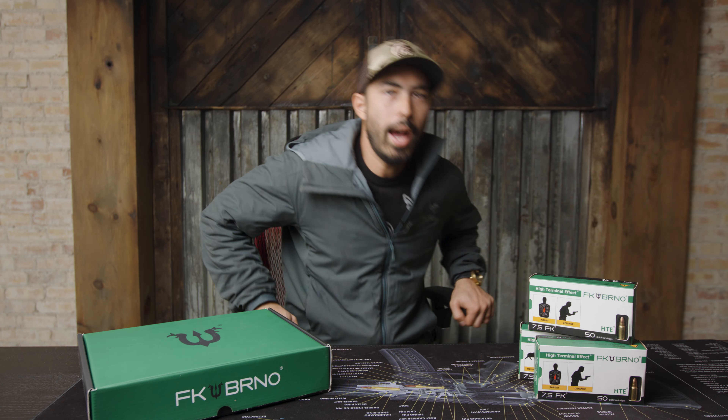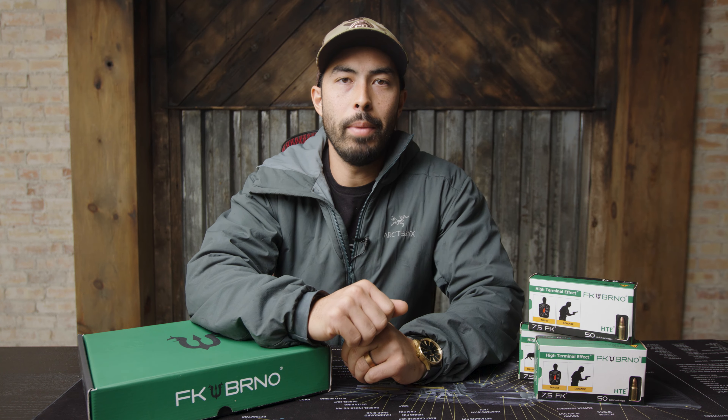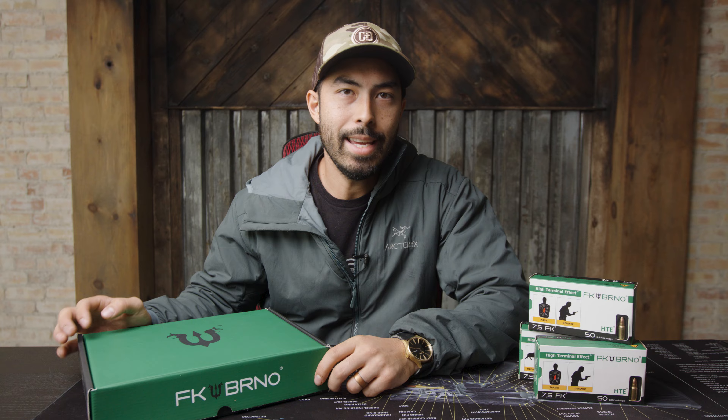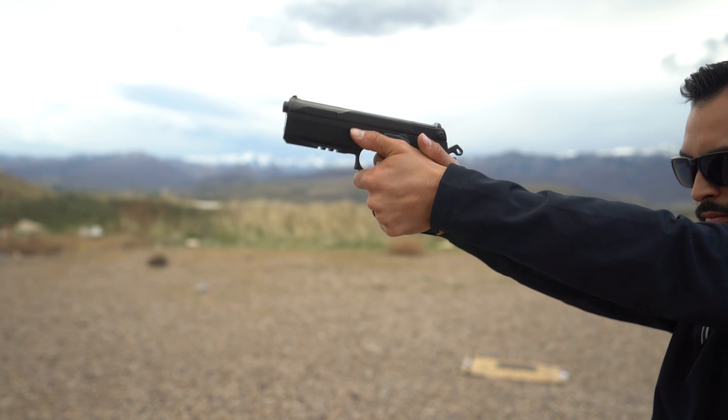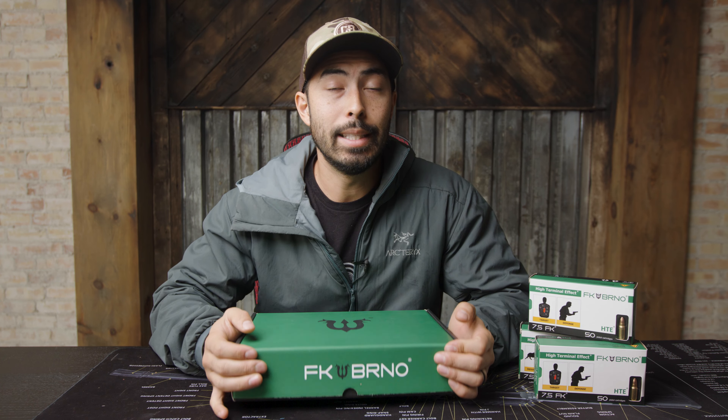All right, what's going on guys? Chad here with Greenlight Shooting, and welcome back to another video. Today we are talking about quite possibly the most interesting handgun that I've ever shot — for sure the most interesting I've ever been sent. This thing is a beast.